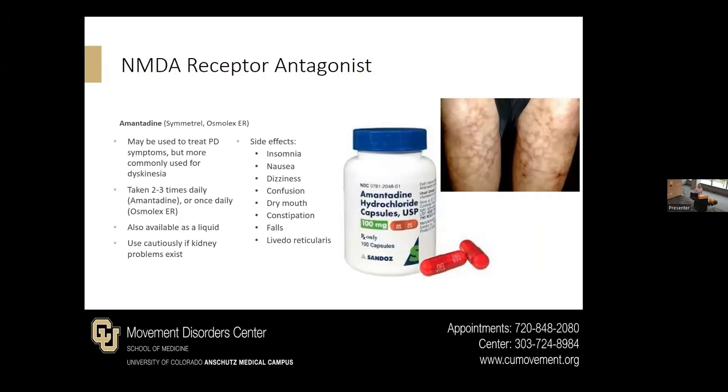There is also a class of medications called NMDA receptor antagonists. The most common one is amantadine. For some this may be a first or second line agent to try and treat Parkinson's disease, but more often now, especially in our practice, we use it for dyskinesias — it's one of the medications we have to help reduce dyskinesia. It's usually taken two to three times daily or once daily in certain formulations and is available as a liquid. We use it cautiously if you have a kidney injury. Side effects include trouble sleeping — so we dose it closer to morning — confusion, dry mouth, it can lead to falls, and a rash that is not necessarily itchy but cosmetically can cause some concern.